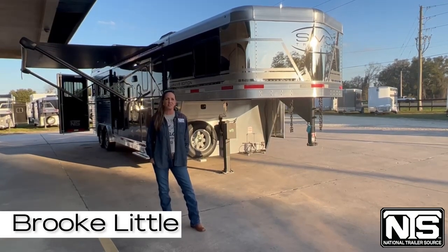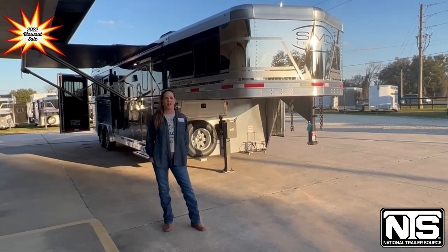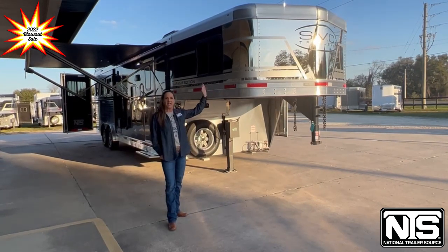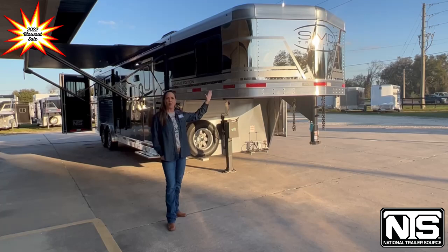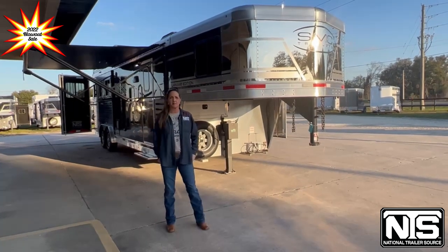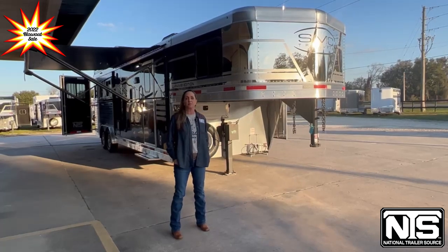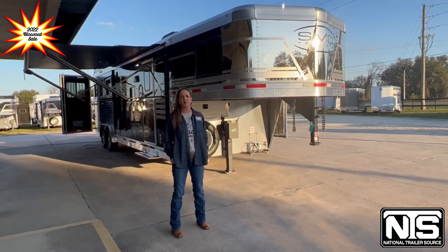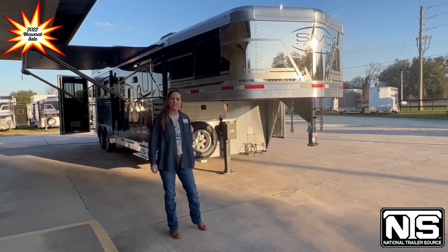Hi guys, I'm Brooke with National Trailer Source in Ocala, Florida. Today I'm going to show you this 2022 SMC Laramie three horse with an 11-foot short wall. We're having some incredible deals on all of our 2022 trailers, so we'd like to invite you down to come and check them out. I'm going to take you on a tour of this trailer.